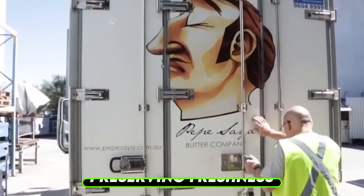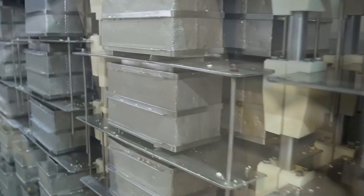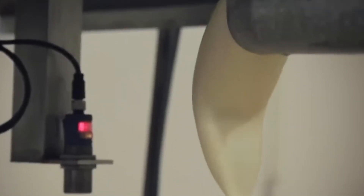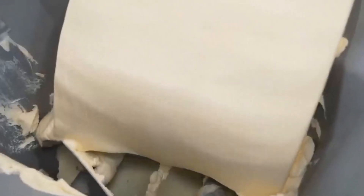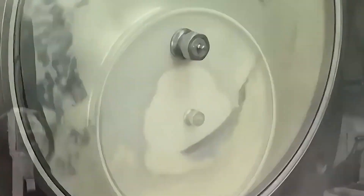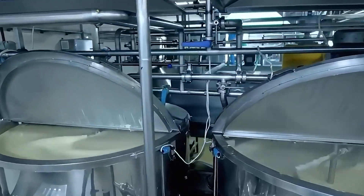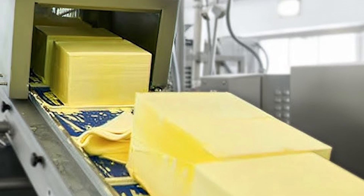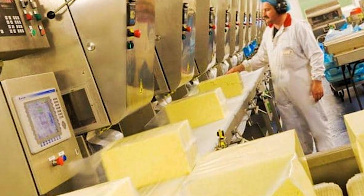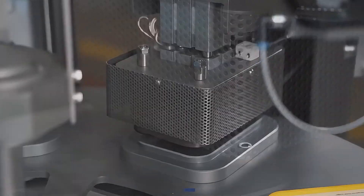Cold storage and transportation — preserving freshness. Once packaged, the butter is moved to cold storage facilities designed to maintain optimal conditions. These facilities are kept at temperatures below 40 degrees Fahrenheit to prevent spoilage and maintain the butter's creamy texture. The storage environment is also controlled for humidity to prevent the butter from drying out. Logistics teams work meticulously to ensure the butter's freshness during transportation. Refrigerated trucks equipped with temperature monitoring systems are used to transport the butter to distribution centers. These systems provide real-time data, allowing logistics teams to address any temperature fluctuations immediately. Special care is taken to handle the butter gently, avoiding damage to the packaging. Factories often use shock-resistant packaging materials to further protect the product, ensuring the butter reaches its destination in the same pristine condition as when it left the factory.